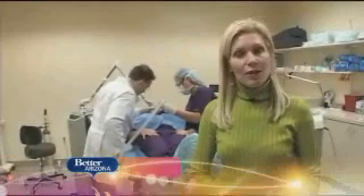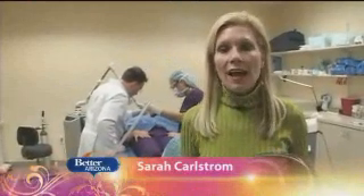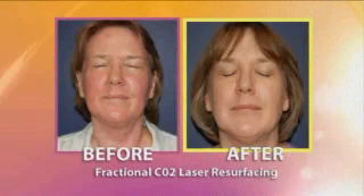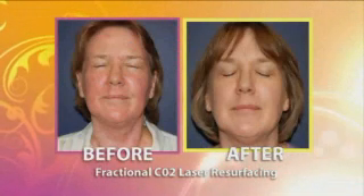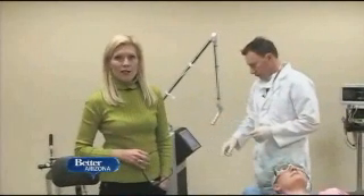Welcome back to Better Arizona. I'm Sarah Karlstrom. Today we're talking about the latest technology to help you look and feel better. Take a look at some before and after pictures of patients who have had what's called a fractional CO2 laser treatment. As you can see, the results are amazing. We're here with Dr. Richard Fisher from Peoria Cosmetic Surgery.